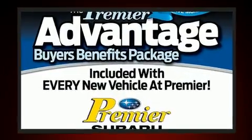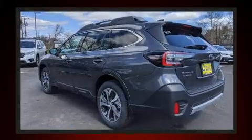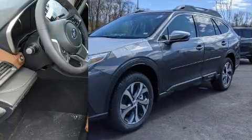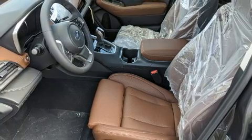Comfort and convenience were prioritized within, evidenced by amenities such as adjustable headrests in all seating positions, power front seats, automatic dimming door mirrors, fully automatic headlights, a power rear cargo door, and leather upholstery.